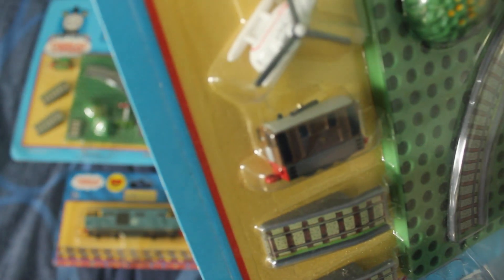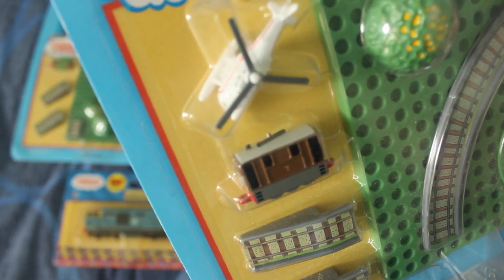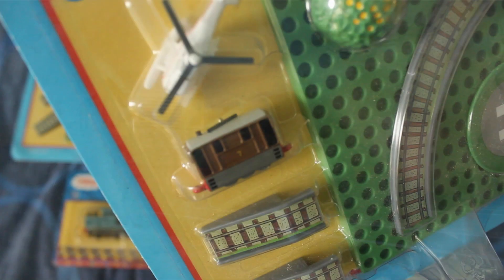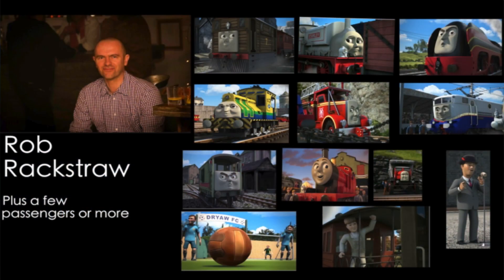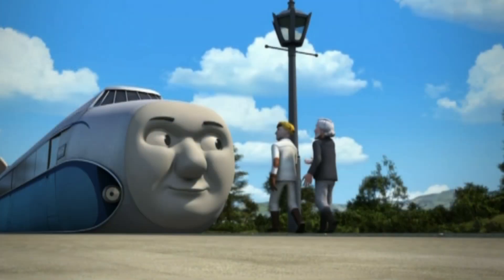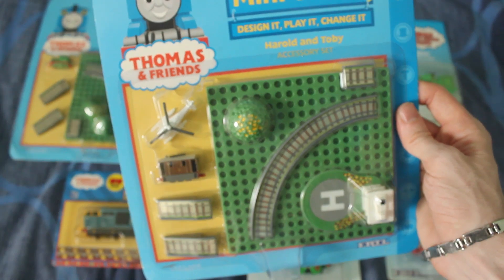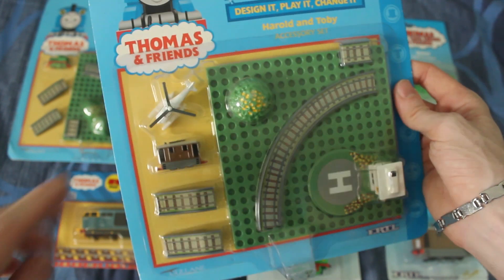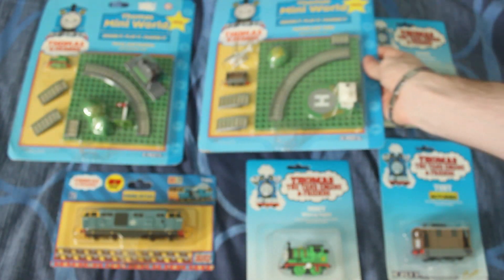We've also got a nice little model of Toby, and again Toby's always been one of my favourite characters. He's getting more parts now in the CGI series, and he's also voiced by an actor called Rob Rackstraw, who voices lots of different characters and I think does quite a good job. Again, this was released around the same time as Percy, 2002. I do like these little miniature sets - I think they're really unique, and you can connect them together.